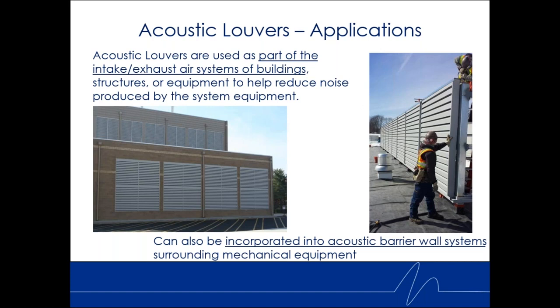Acoustic louvers can also be used as part of a barrier wall, like an equipment yard barrier wall. The example on the right is on a roof at a school with a lot of mechanical equipment very close to the walls, so they needed plenty of airflow and cross ventilation. The mechanical engineer liked it because it allowed equipment ventilation and proper operation; the architect liked the look. So instead of a solid barrier wall system, they used acoustic louvers.